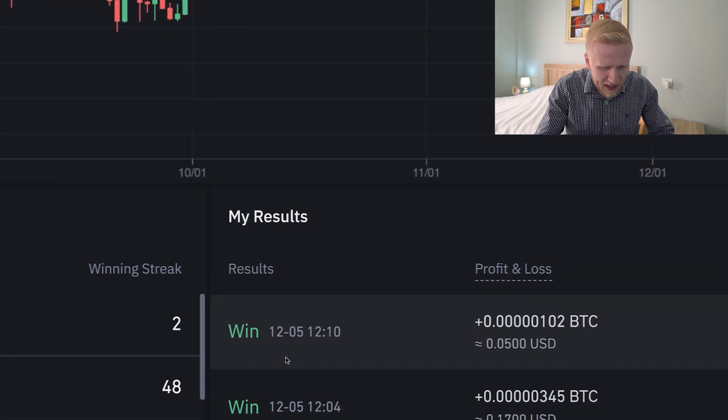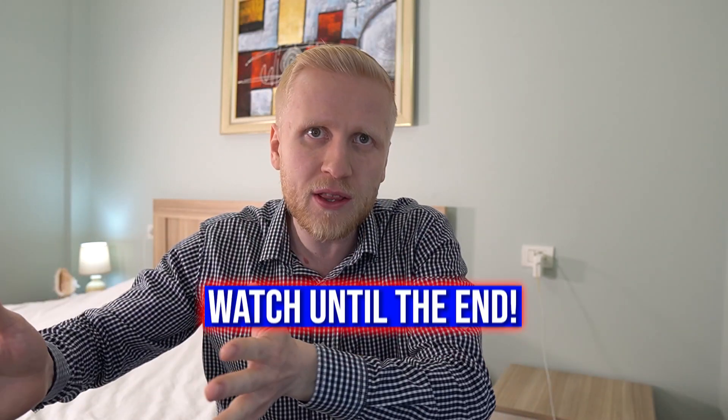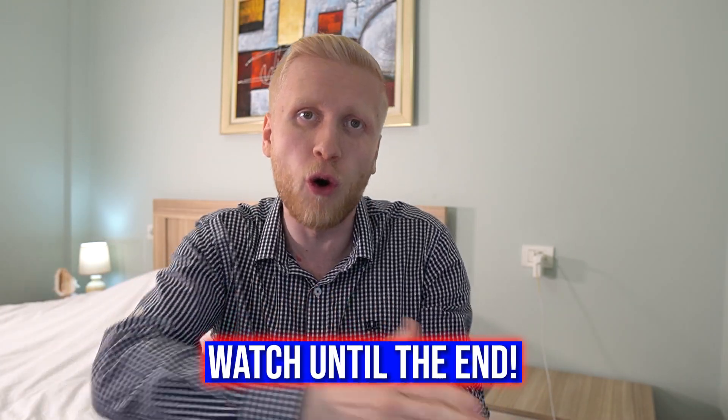As you can see on the screen, I have earned a little bit of Bitcoin in the last few minutes using Binance Futures Trading Battle. But in this video, I will show you why I don't recommend that you use this, and I will show you in the end better ways to earn Bitcoin automatically.